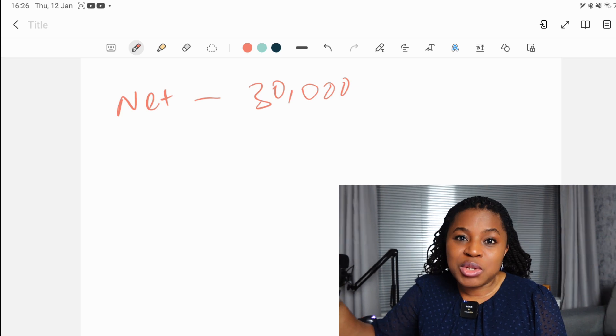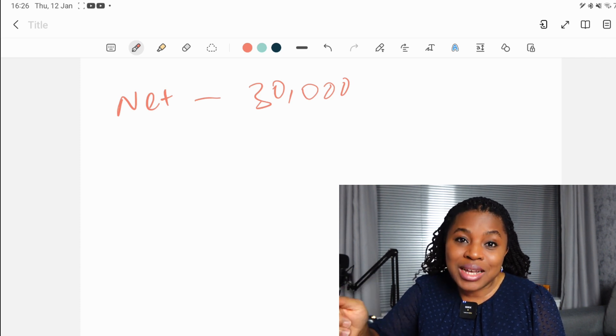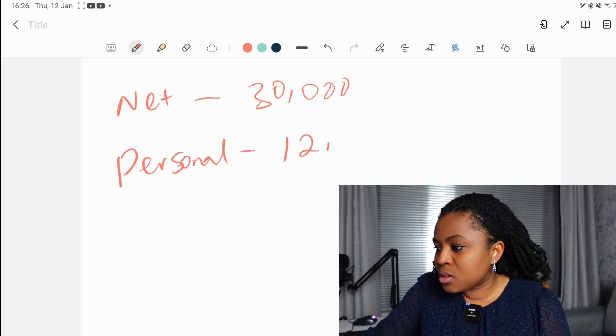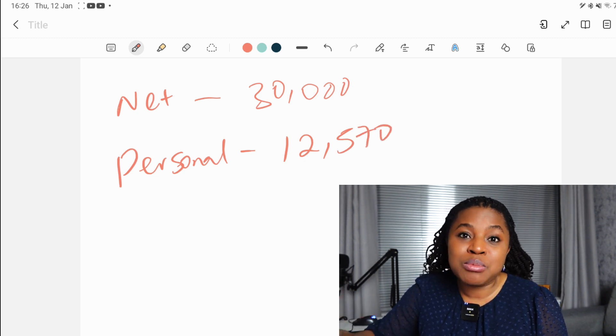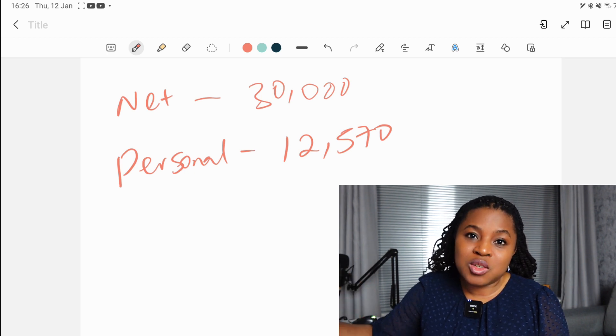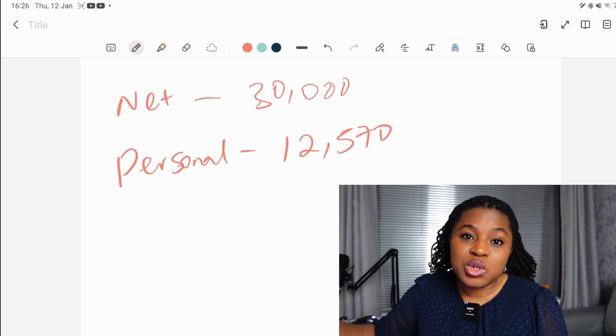There are a couple of things we need to determine to make this calculation. One of them is finding out the personal allowance for the 2022/2023 tax year, which is currently £12,570. Personal allowance is the amount you need to earn above before you actually get taxed — anything within £12,570 will not be taxed. So we need to subtract that from the gross income before we can determine how much of our income would actually be taxed.